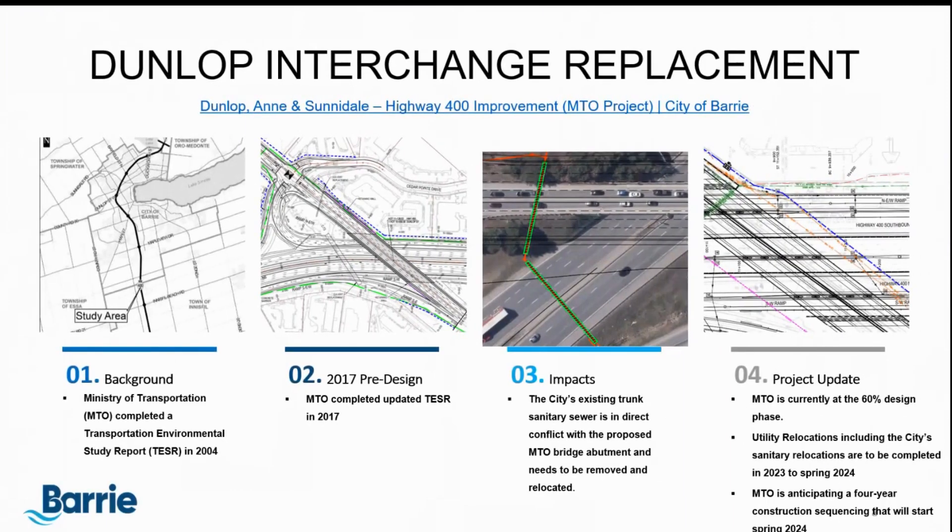The Dunlop Interchange Replacement Project was started with the Ministry back in 2004 with an environmental study report. It was updated in 2017, and in their design, the existing trunk sanitary sewer — highlighted in green in the third picture — is in conflict with their new bridge placement. As such, the City needs to remove and relocate our trunk sanitary sewer. The utility relocations are underway; we are one of the first to get going, with others including Electra, Enbridge, Bell, and Rogers following after us.